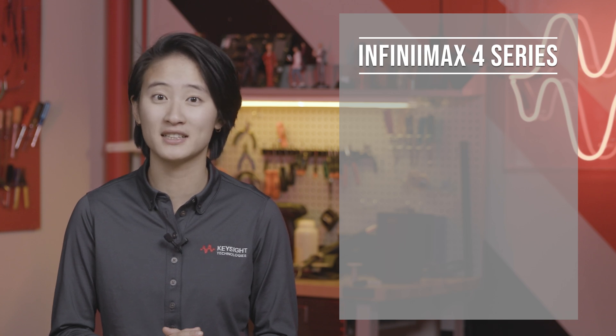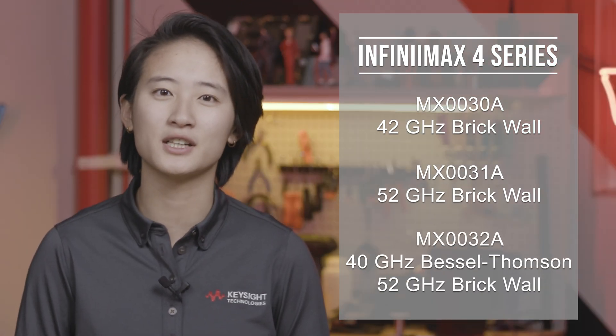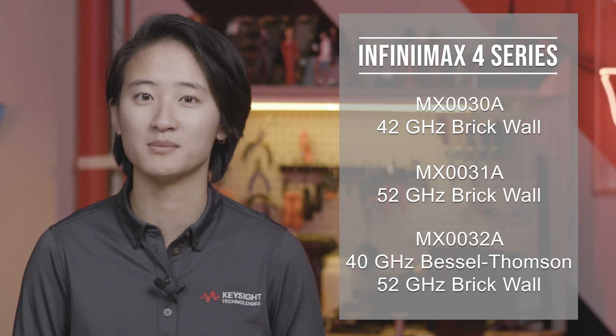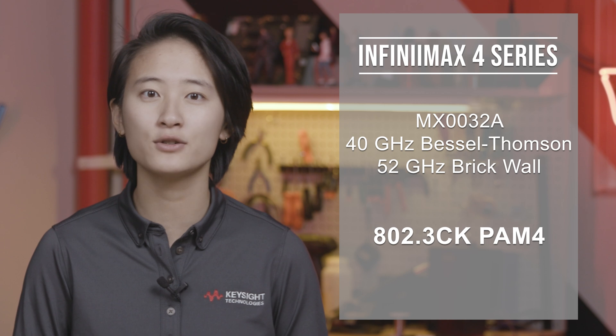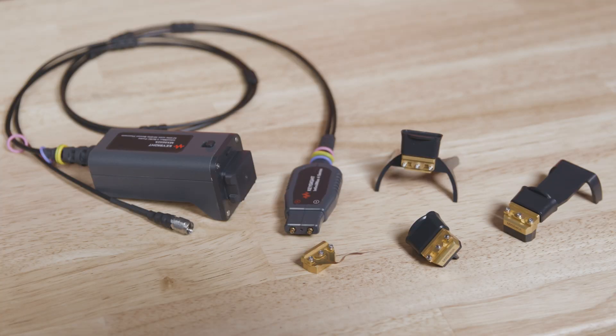Of course! The Infinimax 4 series is designed to meet diverse needs with its three distinctive bandwidth models. We have a model offering 42 GHz and another at 52 GHz, both featuring a traditional brick wall response. Additionally, the series includes a groundbreaking 40 GHz model with a Bessel-Thompson filter. This model is specifically engineered for 802.3CK PAM4 applications, delivering unparalleled precision in every measurement. The Infinimax 4 truly redefines what a probing tool can be — it's a comprehensive solution that transforms complex and time-intensive tasks into simpler, more manageable processes. This means that engineers can concentrate on pioneering innovations rather than struggling with system verification. The Infinimax 4 is all about enabling efficiency and precision in today's fast-paced technological world.